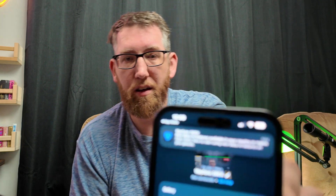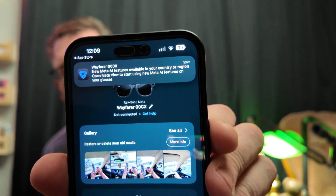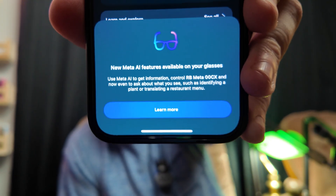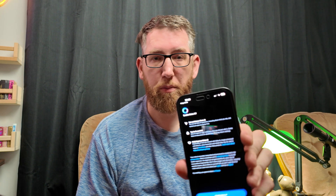When you update it, as soon as you open the app it comes up with an update for AI - new Meta AI features. It says: 'New Meta AI features available on your glasses. Use Meta AI to get information.' Click Learn More and it comes up with an option to enable Meta AI.